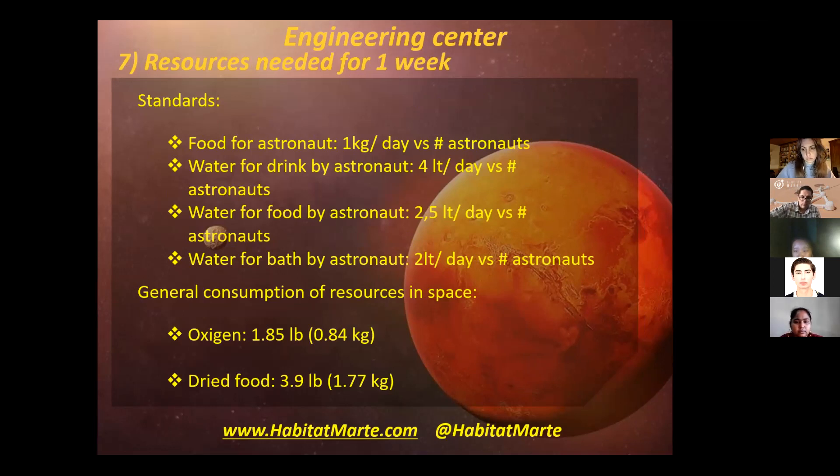To keep our crews healthy, nutrition is important. Here we have the average amount of water, food, and general consumption resources they need in a week to remain healthy. For example, the food an astronaut needs for a week is one kilogram per day, and the oxygen needed is 1.85 pounds.